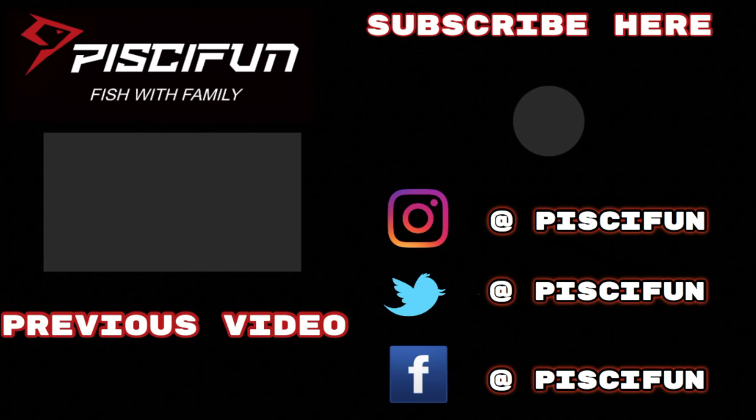Be sure to check out our previous video, hit that subscribe button, and check us out on Instagram, Twitter, and Facebook. We'll see you next time!